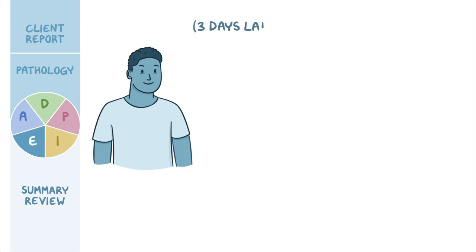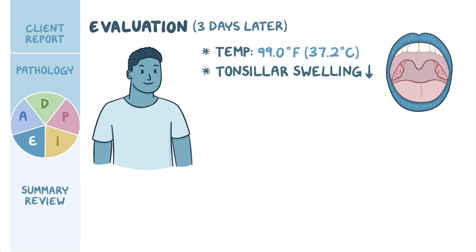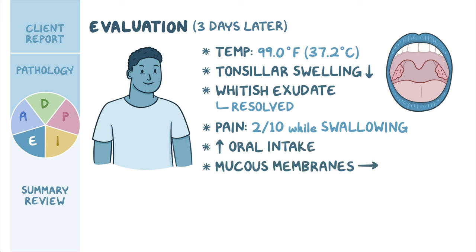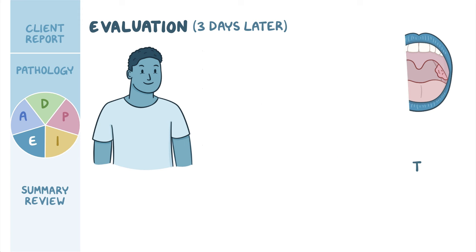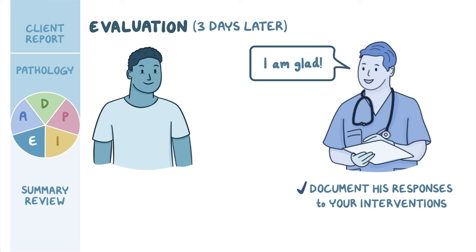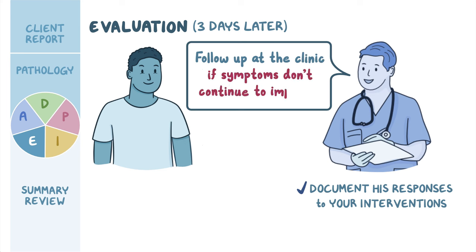Mason returns to the clinic three days later. His temporal temperature is 99.0°F (37.2°C). Tonsillar swelling has decreased, the whitish exudate has resolved, and he reports pain decreased to 2 out of 10 while swallowing. He has increased his oral intake and his mucous membranes now appear moist. His responses to interventions are documented, and he is reminded to follow up if symptoms don't continue to improve.